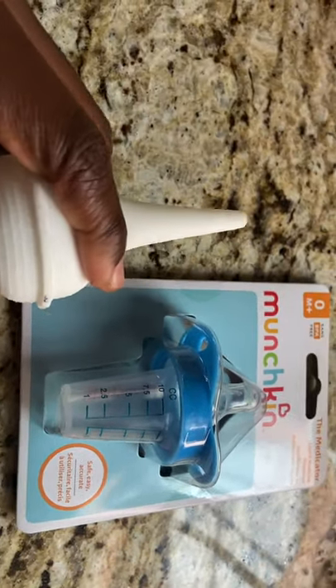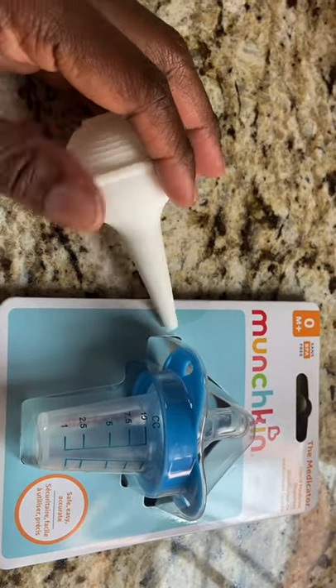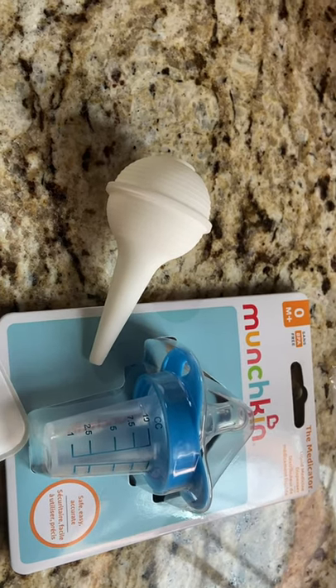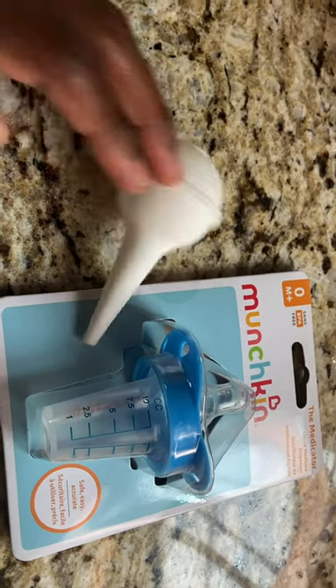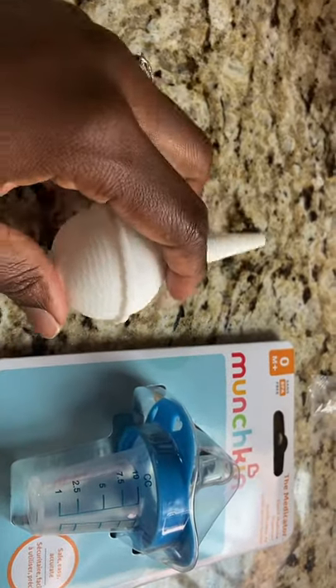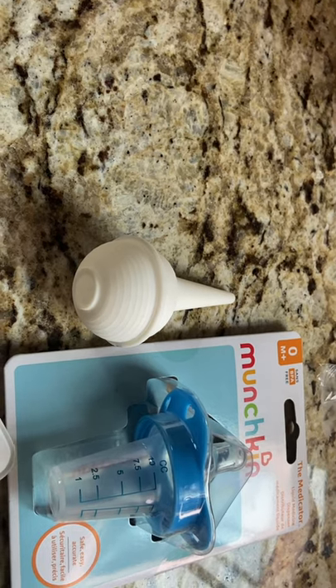Always have a suction. I always encourage you to keep the one you get from the hospital. If you can get two — one to go and one in the home — always get two. The suction we had that was best was the one we got from the hospital; I bought a couple others and they were not as good.